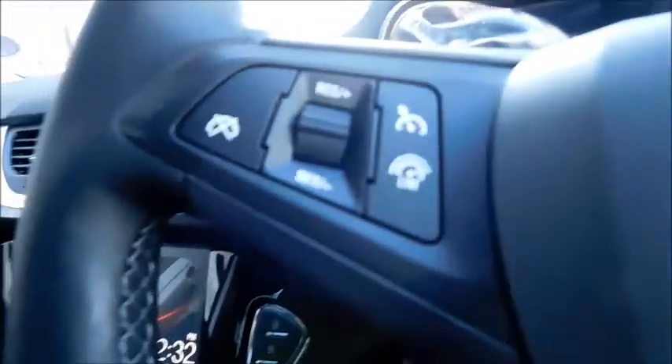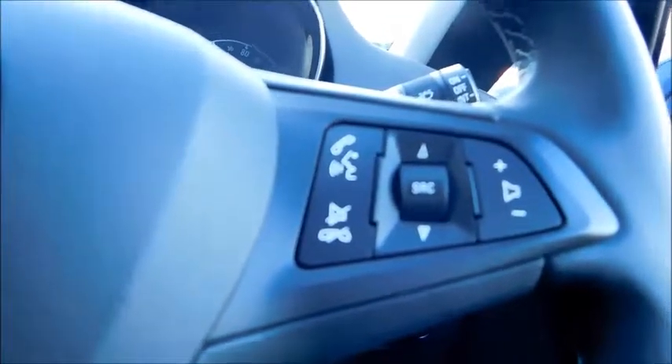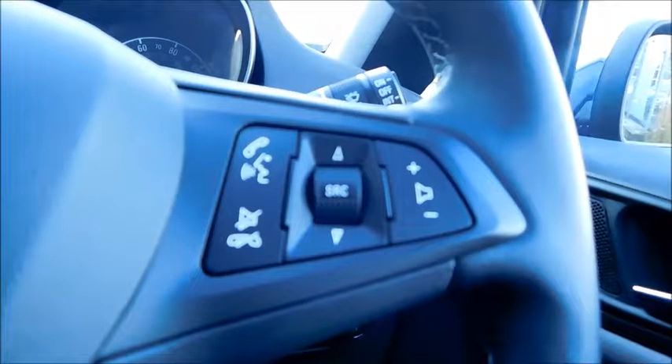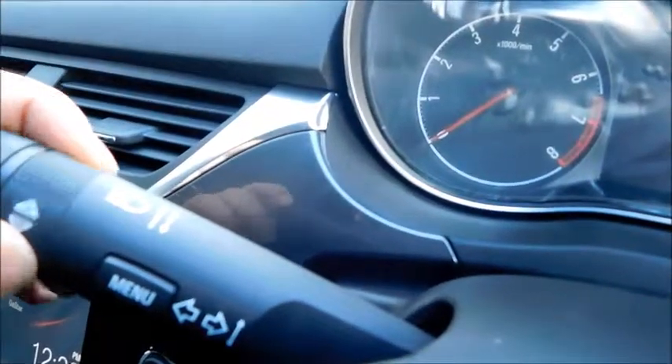This car features steering wheel controls such as cruise control and speed limiter, while also being able to switch through your media, answer and hang up the phone, and mute volume altogether. This car also features a trip computer which will show up in the display here, allowing you to navigate through that menu using these controls.